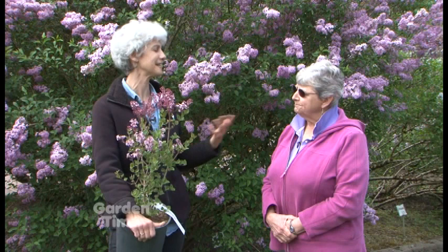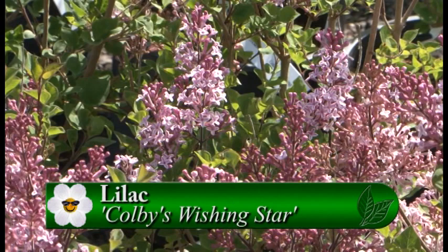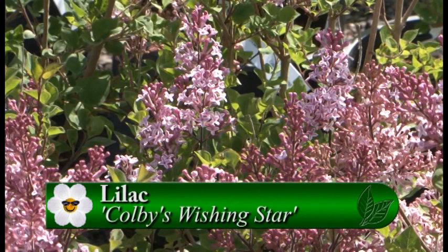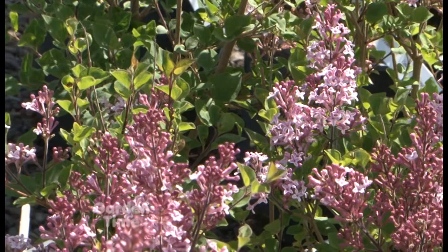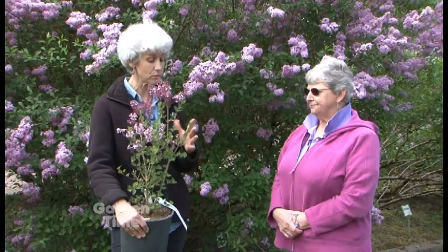There's a plant sale, and this is a new variety — Colby's Wishing Star. It was developed up in Canada, it's a late bloomer, and it's named after the developer's son who has Down syndrome. It has a very sweet little flower on it. What I love about your plant sale is there are lilacs you can't get just anywhere — you can get a lilac that your neighbor isn't going to have.